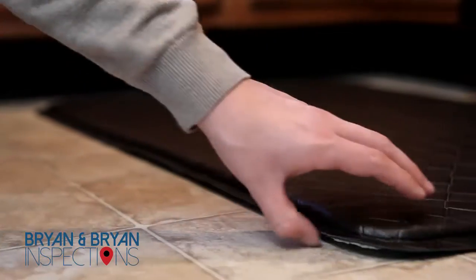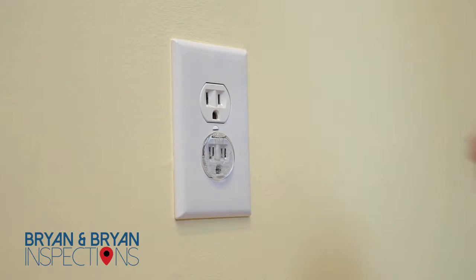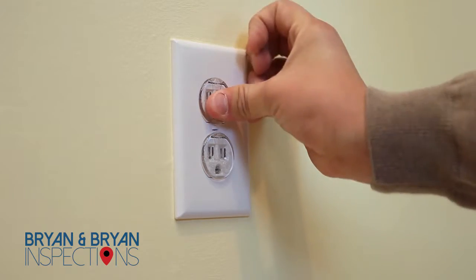Making use of non-skid pads for your rugs will help prevent skids and slips. As in any room around the house, make sure to obstruct any reachable outlets.